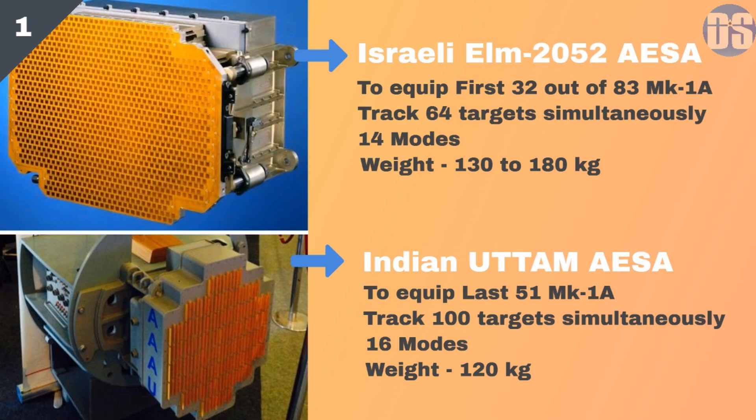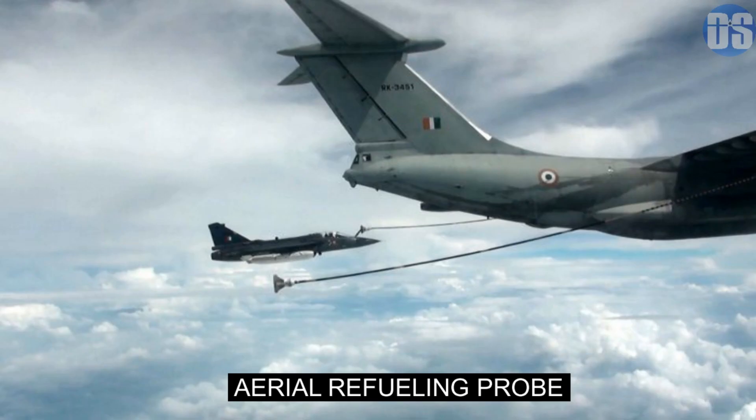Tejas Mark 1A will feature an air-to-air refueling probe. An in-flight refueling probe helps increase the combat radius and endurance of a fighter, and Tejas is able to perform aerial refueling in any weather, in day or night conditions.